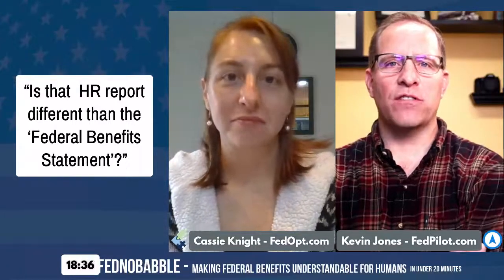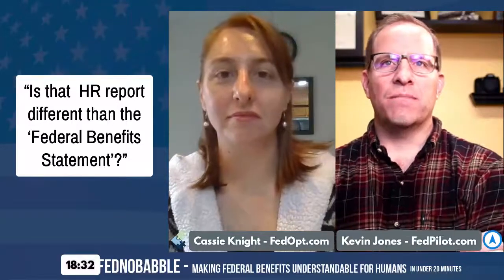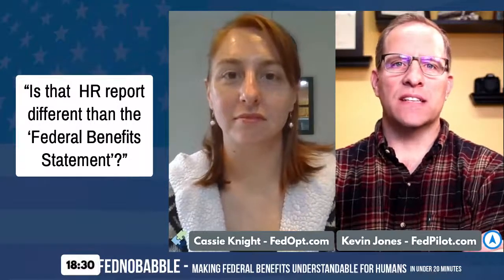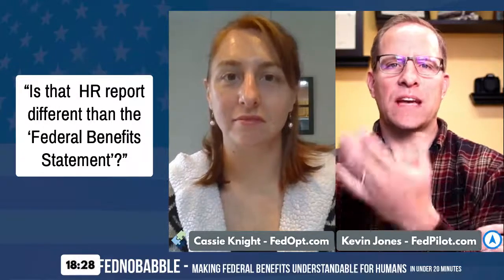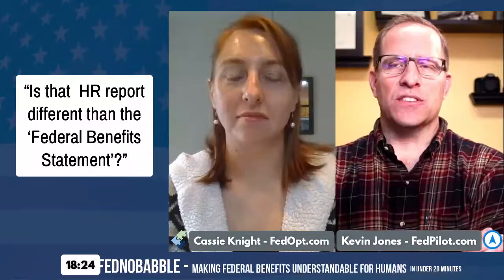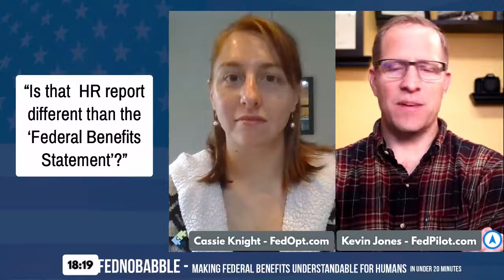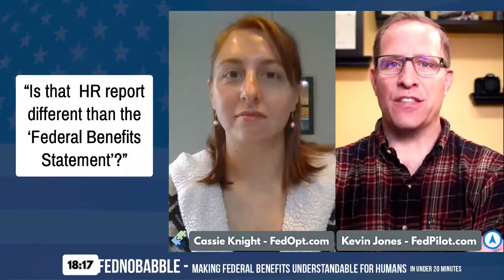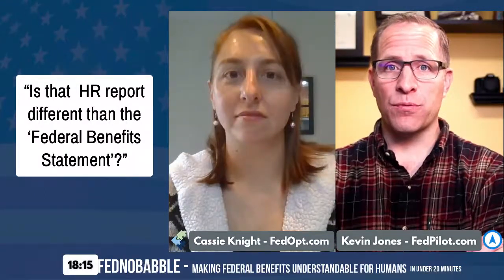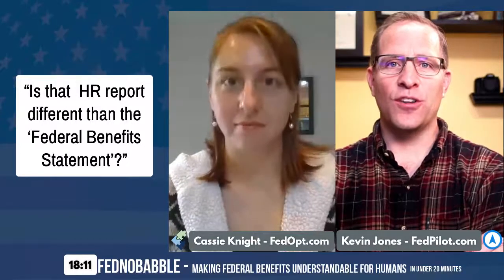I believe what this person is saying is the federal benefit statement. The federal benefit statement to one agency may be called something different to another agency. You may get it through HR or through the HR website. It really depends — it's all over the place.